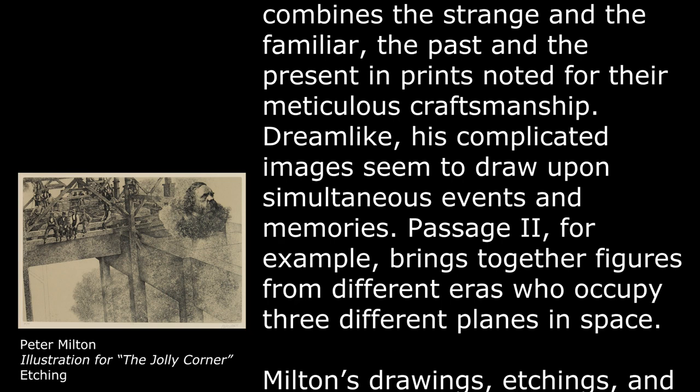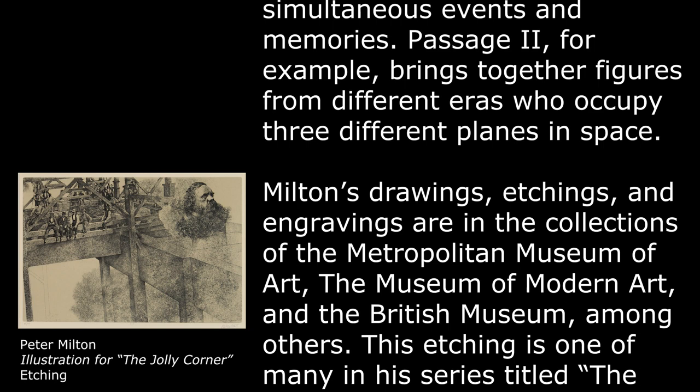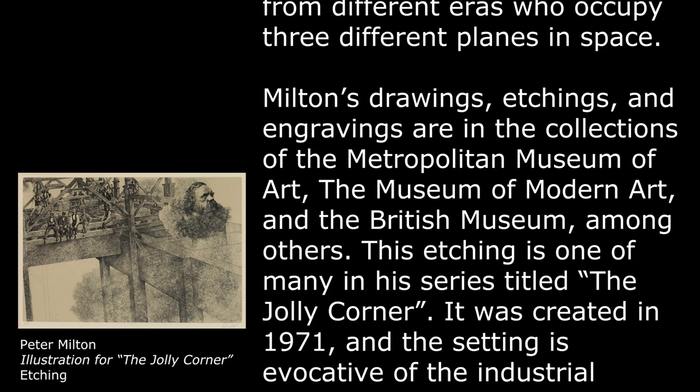Passage 2, for example, brings together figures from different eras who occupy three different planes in space. Milton's drawings, etchings, and engravings are in the collections of the Metropolitan Museum of Art, the Museum of Modern Art, and the British Museum, among others.